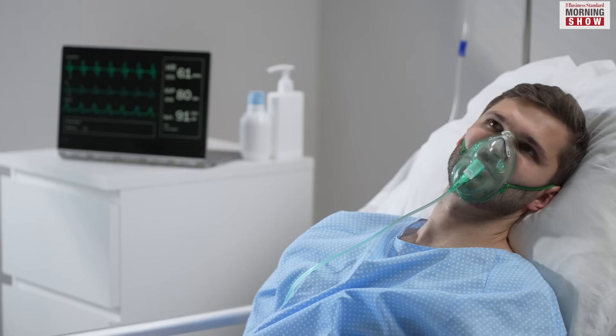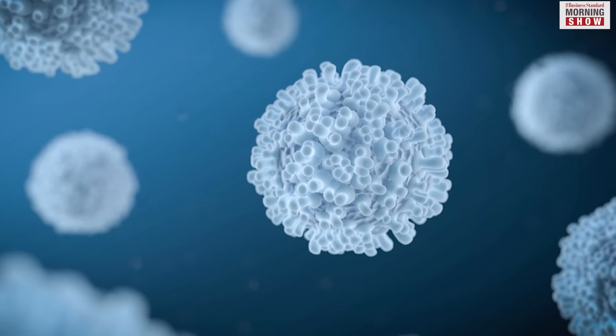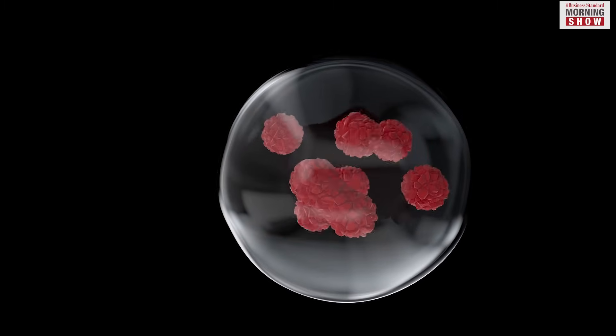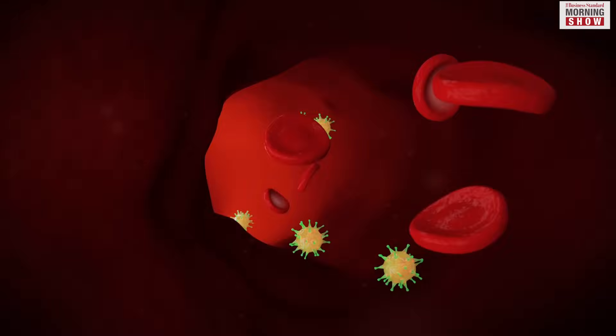The final phase of tumour eradication involves the patient's immune system clearing the tumour. In CAR T-cell therapy, the reintroduction of modified T-cells into the body activates the immune system, allowing for a gradual and sustained elimination of the tumour.